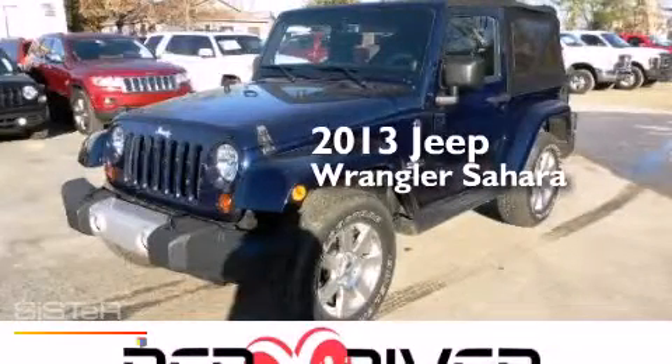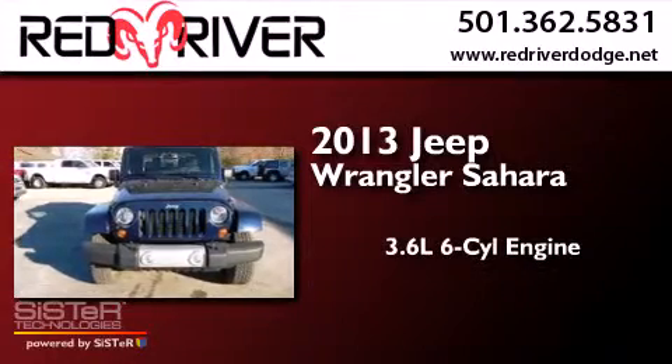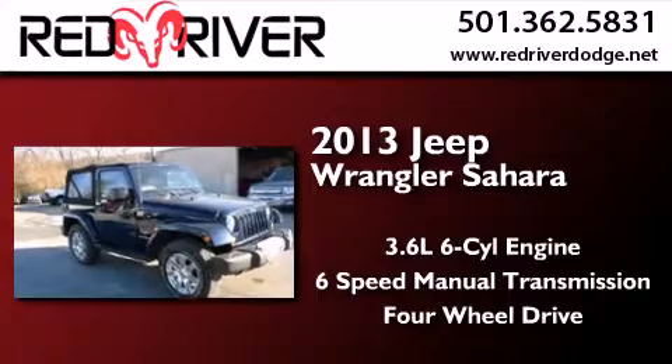This is a 2013 Jeep Wrangler Sahara. It features a 3.6-liter six-cylinder engine, a six-speed manual transmission, and the added capability of four-wheel drive.